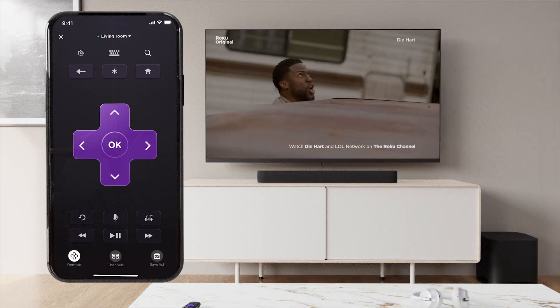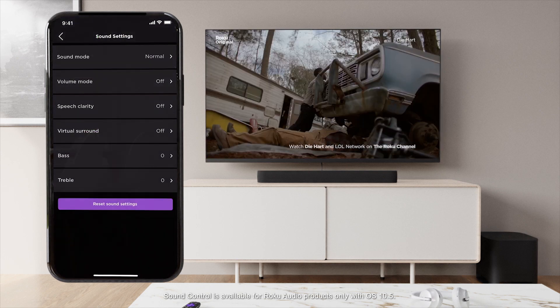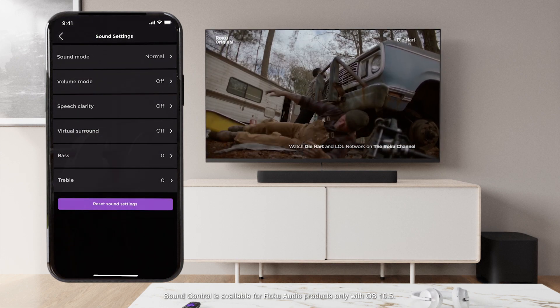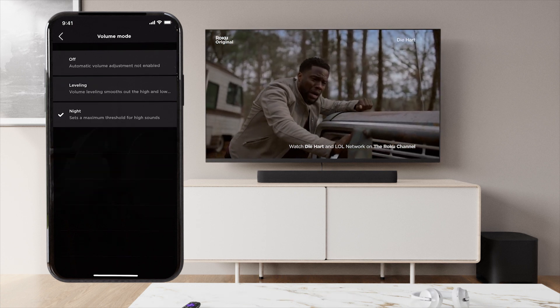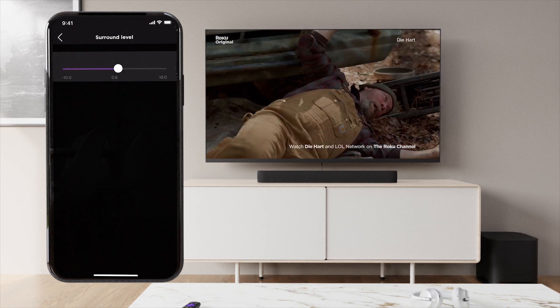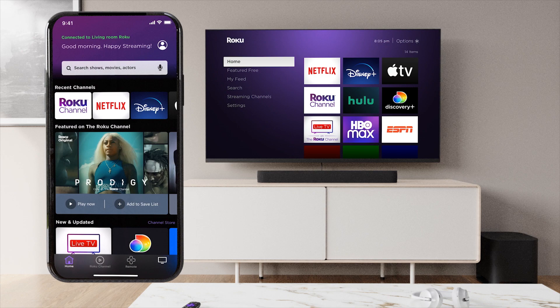Our latest mobile update also makes it easier than ever to customize the way you listen. Change sound modes right in the app without pulling up settings on your TV screen. Boost bass without stopping the action, or quiet down for quiet time. Even fine tune your sound experience and more, all from the convenience of your phone.